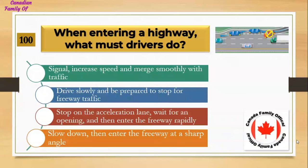When entering a highway, what must drivers do? Number 1, signal, increase speed, and merge smoothly with traffic; Number 2, drive slowly and be prepared to stop for freeway traffic; Number 3, stop on the acceleration lane, wait for an opening, and then enter the freeway rapidly; Number 4, slow down then enter the freeway at a sharp angle. And the answer is signal, increase speed, and merge smoothly with traffic.